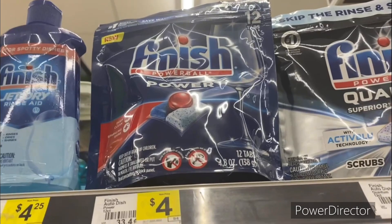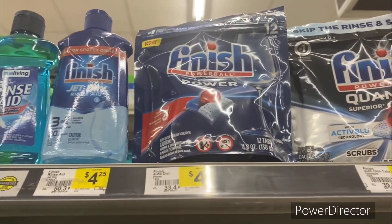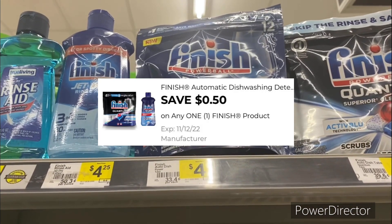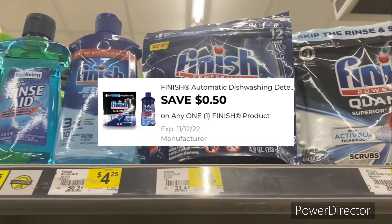The next deal you can pick up is on Finish Powerball 12-count, on sale this week for three dollars and 65 cents. Use the 50 cents off one Finish digital coupon, making it three dollars and 15 cents.